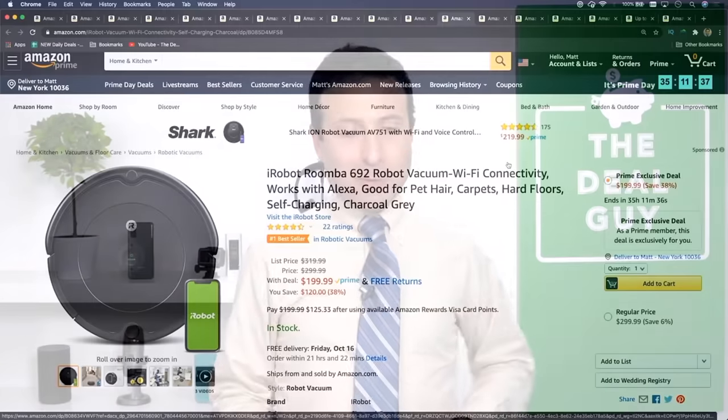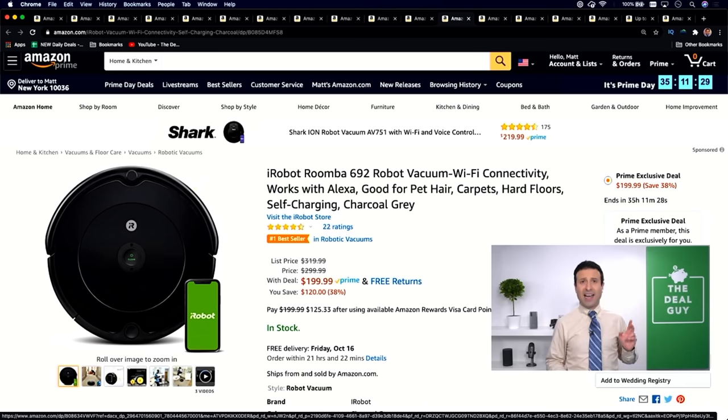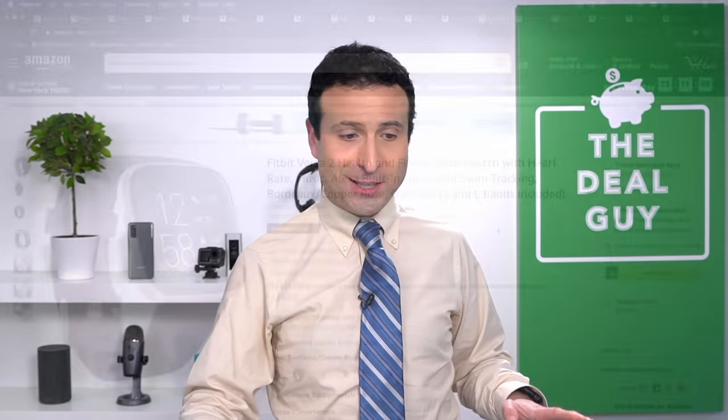Deal number eight: the iRobot Roomba, right now $319 down to $199 — that's a 38% price drop. This would be the lowest price Roomba I have seen across two or three Prime Days and Black Fridays, considering it's the Wi-Fi connected one. Self-charging, ready to rock, and a phenomenal deal. If you live with any accessibility or dexterity issue, it'll go under pieces of furniture — and if you're just weak like I am, you don't need to move your couch to clean under it.